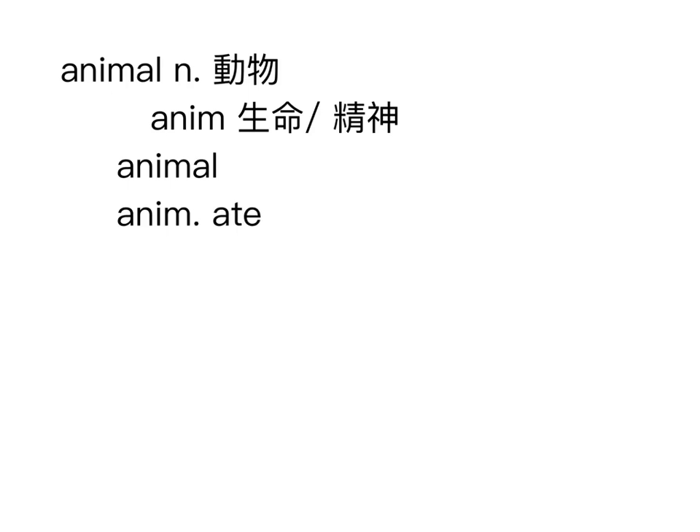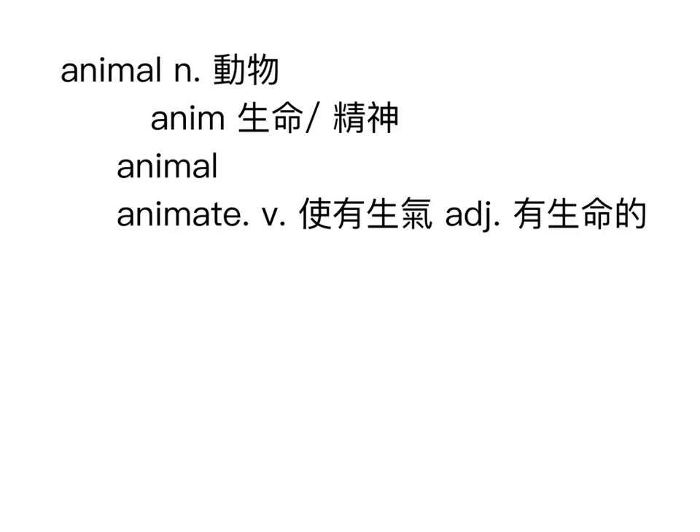This word also has a verb form. Notice the '-ate' ending — words ending in '-ate' can be verbs or adjectives. The word is 'animate.' Its pronunciation is 'animate.' As a verb it means 'to bring to life' or 'to make lively' — like when someone walks into a quiet classroom and suddenly everyone comes alive and starts dancing. That's 'animate the class.'